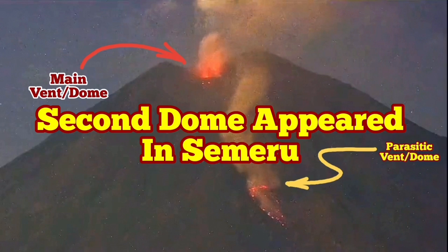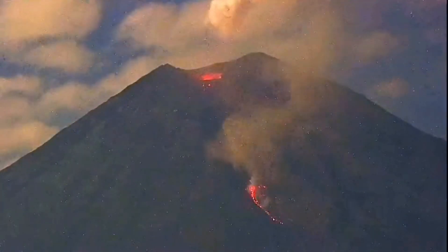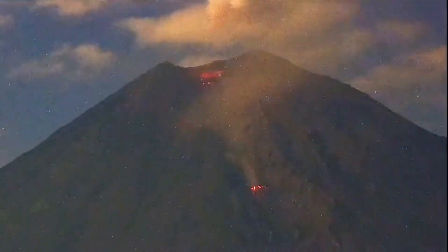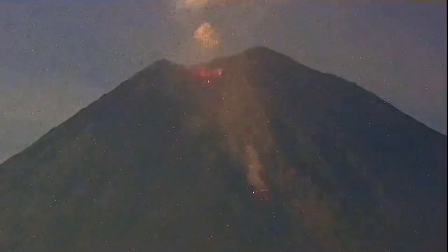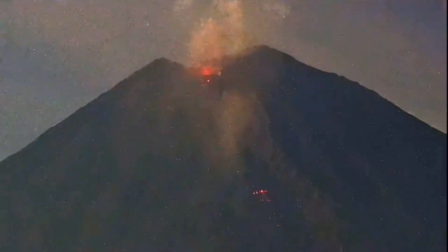We are seeing a very strange phenomenon with the Semeru volcano. We know that Semeru has one main vent on the top of the summit. Now we have a second one appearing on the flank of it. It's a volcanic dome — it's felsic because it cannot flow like a normal lava flow. It's crumbling lava, and that means it's very silica rich.